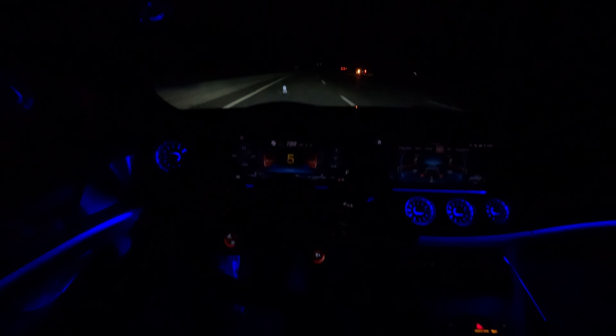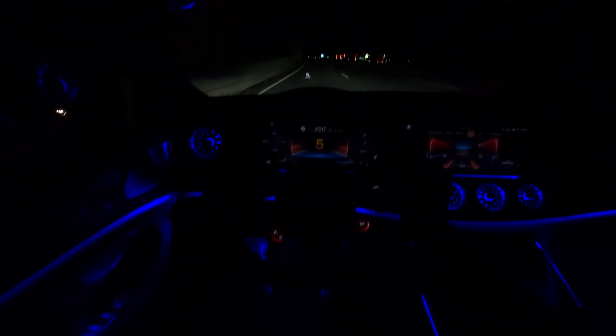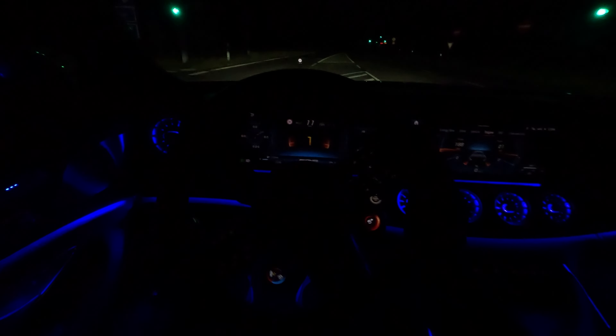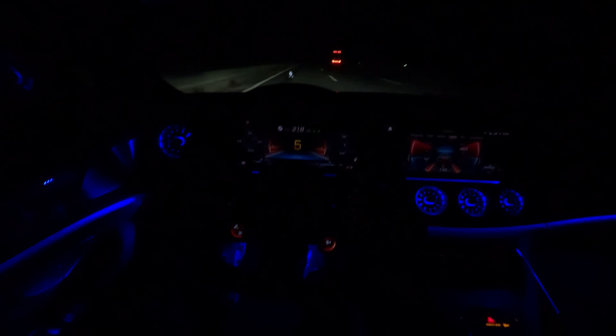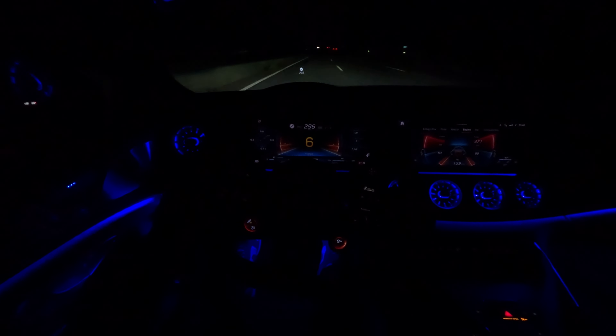240 kph as if it was nothing. This car is so powerful — wow. Absolute menace. I'm speechless, just being straight up honest with you guys — this thing is no joke. So much power.